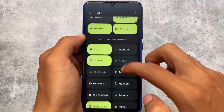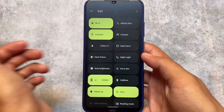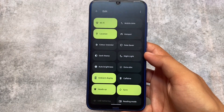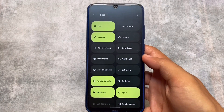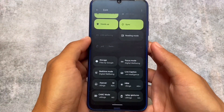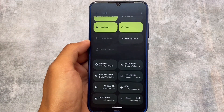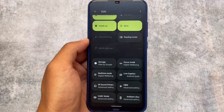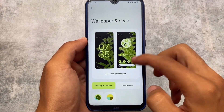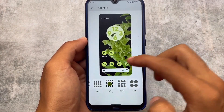Moving to custom or extra tiles available in the quick settings panel: we have heads-up tile, caffeine, night light, dark theme, and auto brightness. Caffeine is actually something a bit different. We also have extra tiles like USB tethering and a switch data card option.